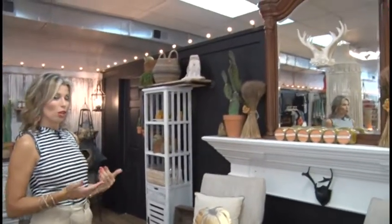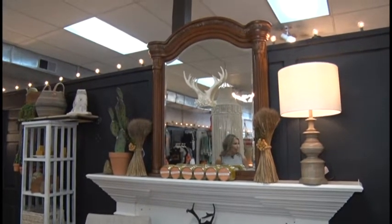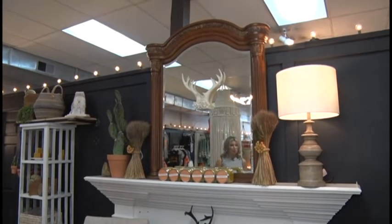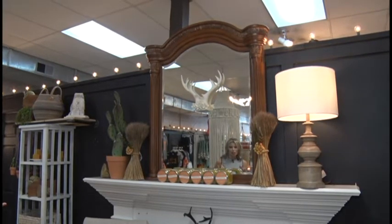With Halloween right around the corner, I want to draw some attention to this beautiful mantle that Inspirations has. When you walk into the store, it just really catches your eye. And also here at Inspirations, you can buy scented candles — as you can see here on the mantle, there are some candles called Pumpkin Giving that she is selling.